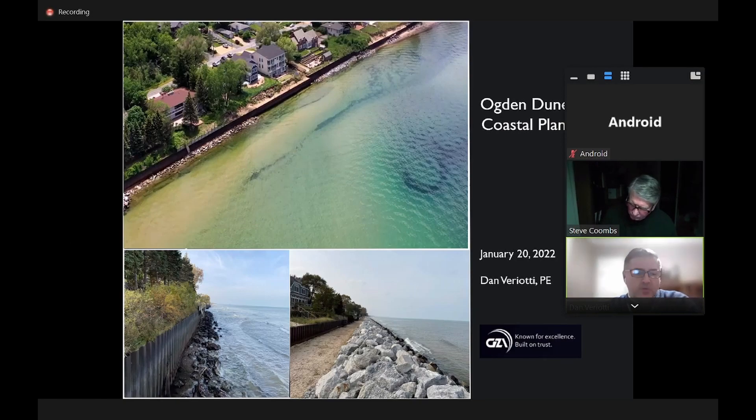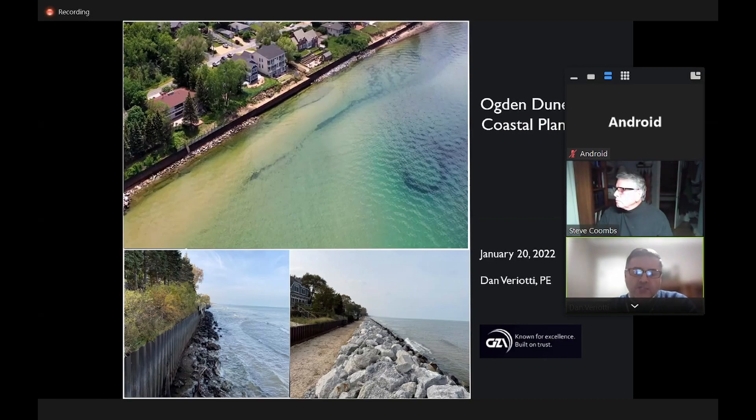Dan thanks the group for taking the time to listen and invites them to stop and interrupt him with questions. He has put together images summarizing findings so far, giving facts, ideas, and recommendations for the committee to consider in deciding what to do next. It is essentially a compilation of all the work done to date.